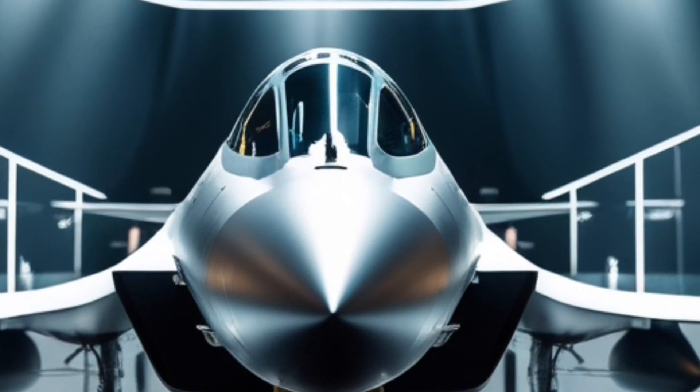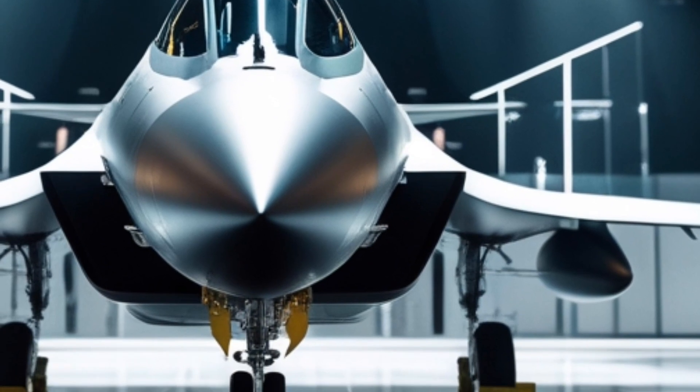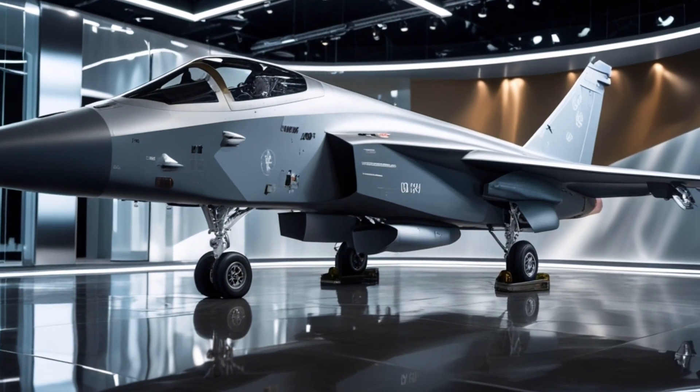From its cutting-edge exterior to its powerful performance, safety features, and fuel efficiency, we'll break it all down. Let's get started.